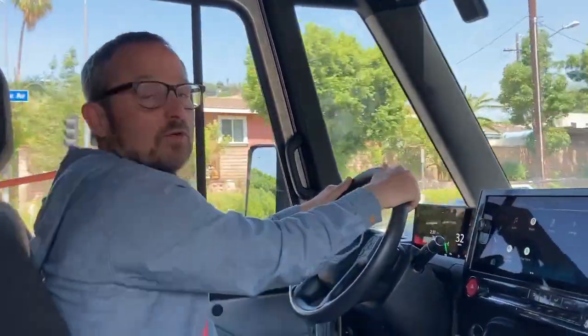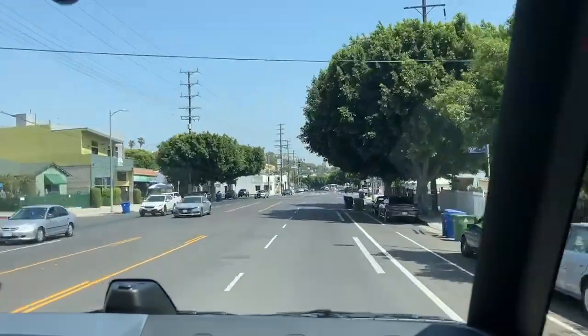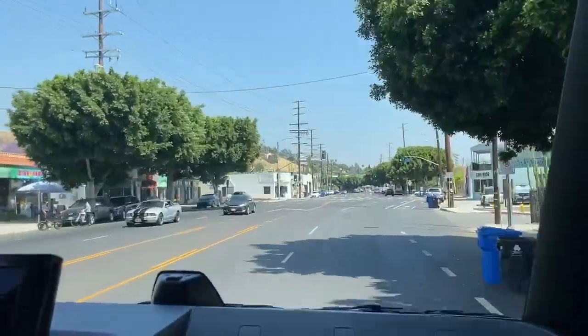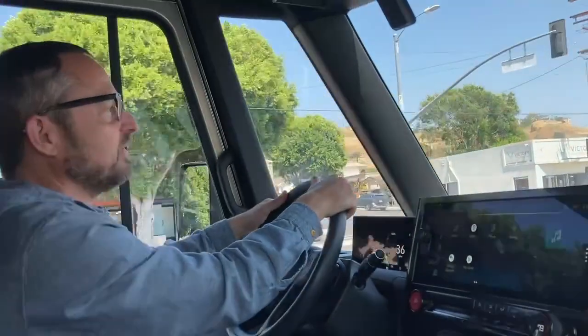It feels like a smaller vehicle. It looks pretty good. Gotta love that regen braking — you can definitely feel it. It's the only way to drive an EV, I'm telling you people.